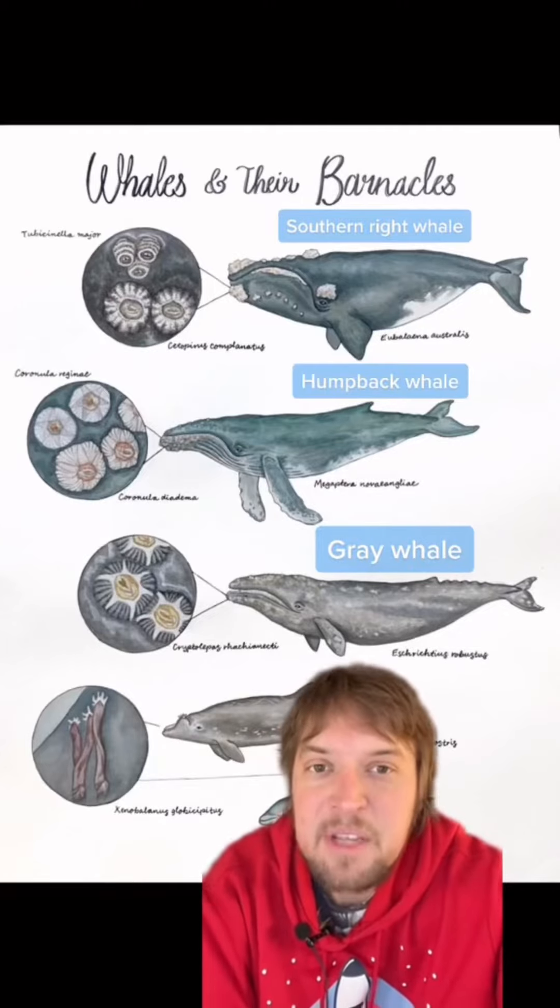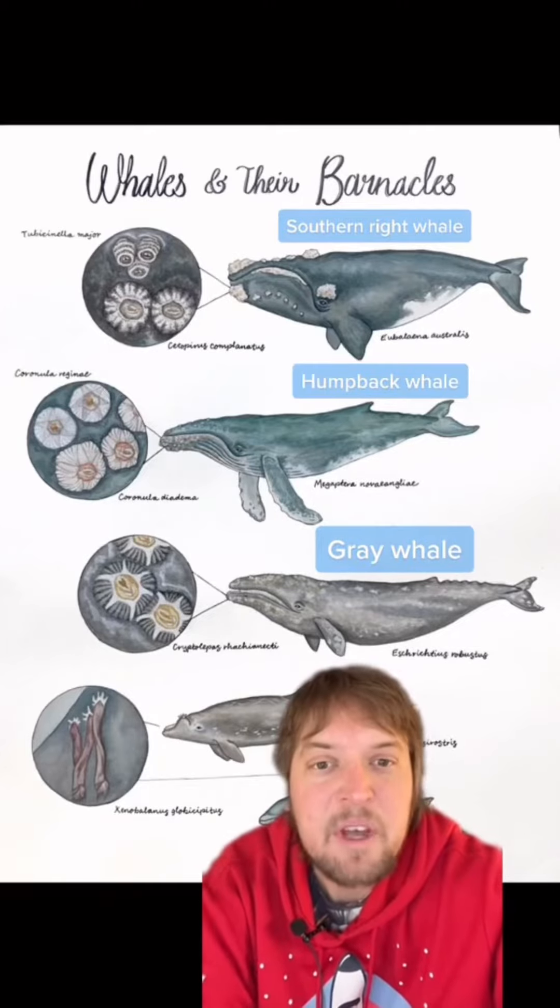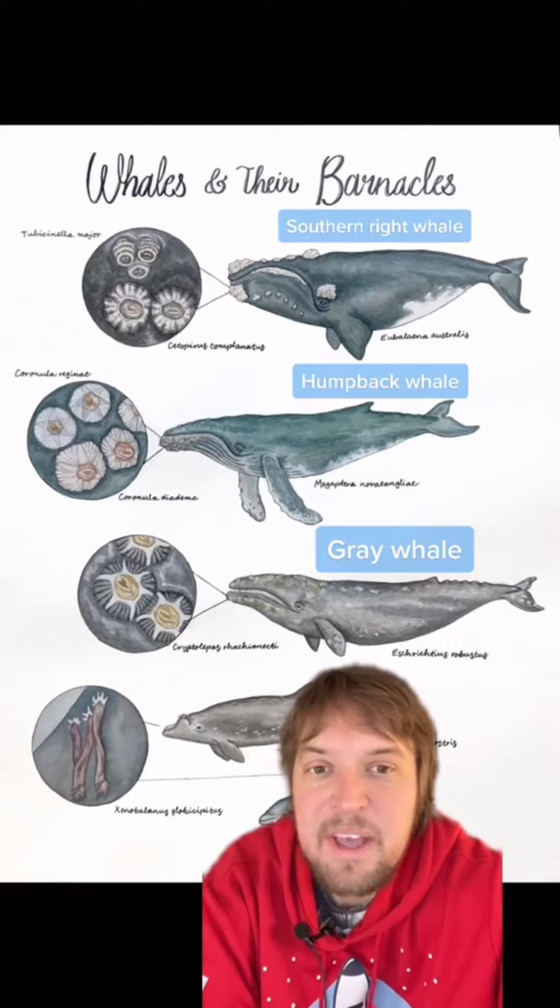Whale barnacles are usually found on baleen whales, so like filter feeding whales like the right whale, gray whale, and humpback whale. And barnacles are crustaceans related to lobsters, crabs, and shrimps.